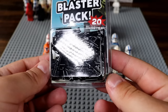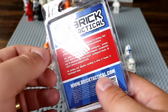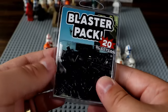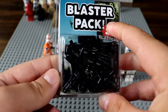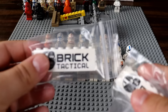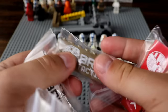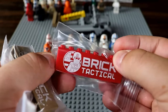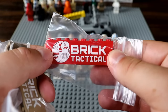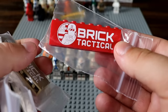It looks like we have a blaster pack chock full of different Star Wars weapons — pretty incredible. I might save this for our next Lego Star Wars accessories video because it looks jammed full of them. Then we've got ourselves some Brick Tactical plates, which would actually be kind of nice in MOCs for modern cities — like a little shop or something. It's a fun little piece of merch, and he does have a YouTube channel with great videos.